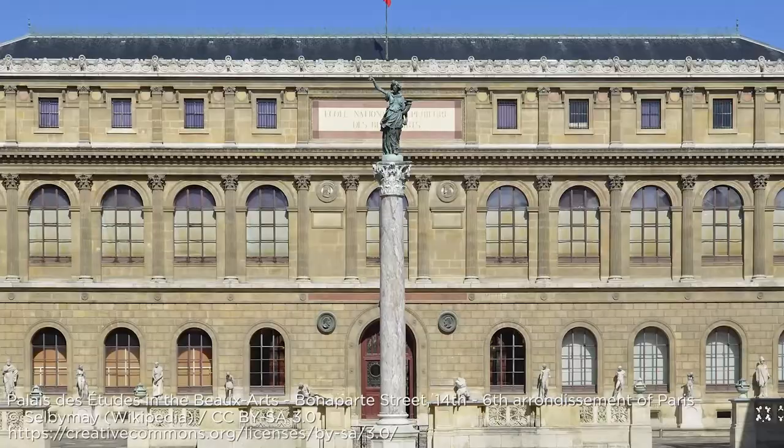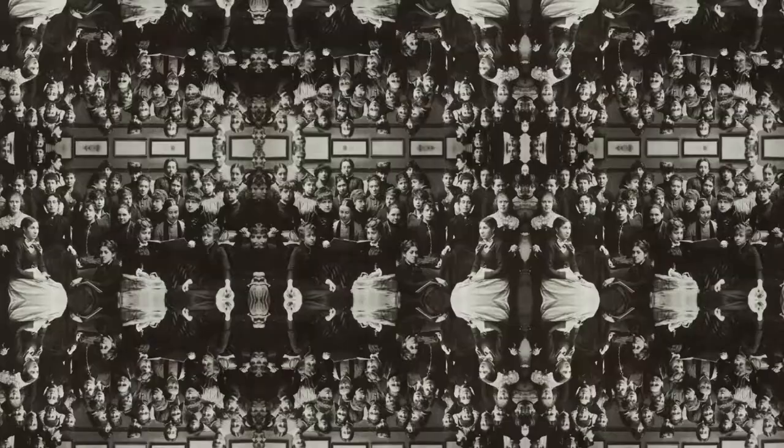He studied at the École des Beaux-Arts in Paris, and became quite a successful portrait illustrator by the 1890s in San Francisco — also the birthplace of Hammond. His works appeared in numerous magazines and books, and he had a tremendous range as an artist, equally comfortable in realism and impressionism.